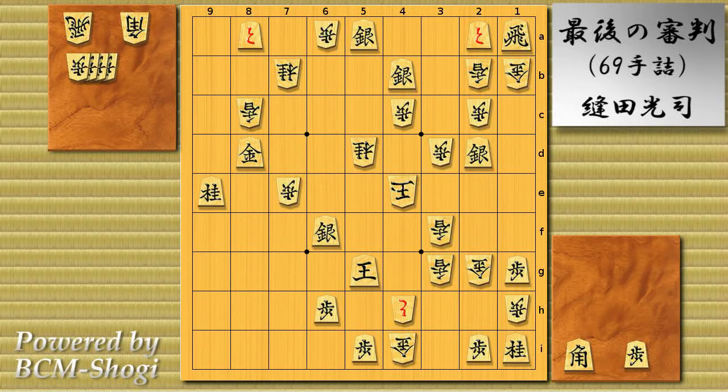Here's what we're going to do in this video: I'm going to show you the composer's intended solution, and then I'll talk about the issue involved in this problem, and then ask you guys for feedback on what you think. So here's the mating move — it's mate in 69. This problem is what we call a two-king problem or double-king problem, where we have your own king on the board. The first move is bishop drop on 5f, checking.